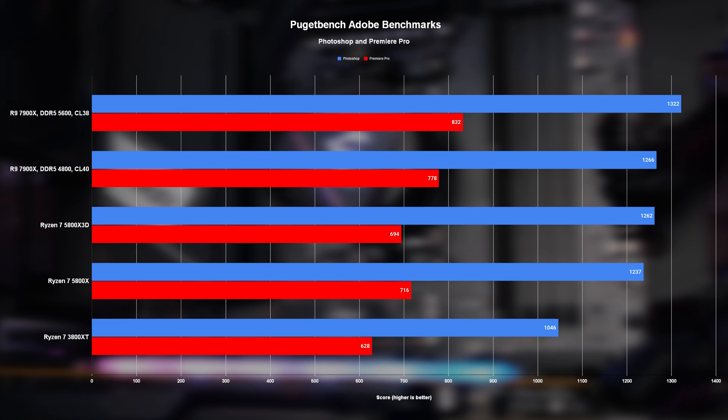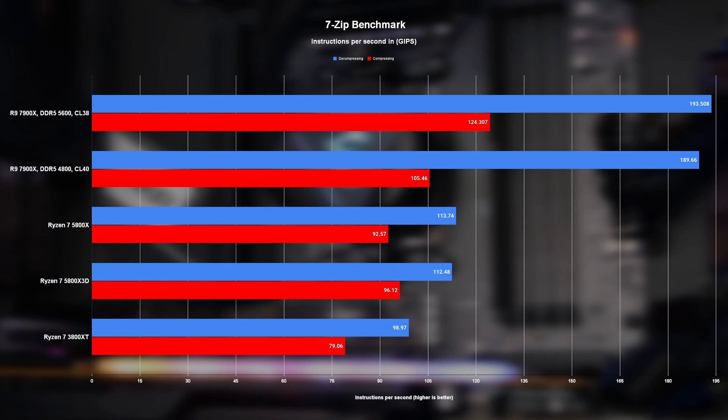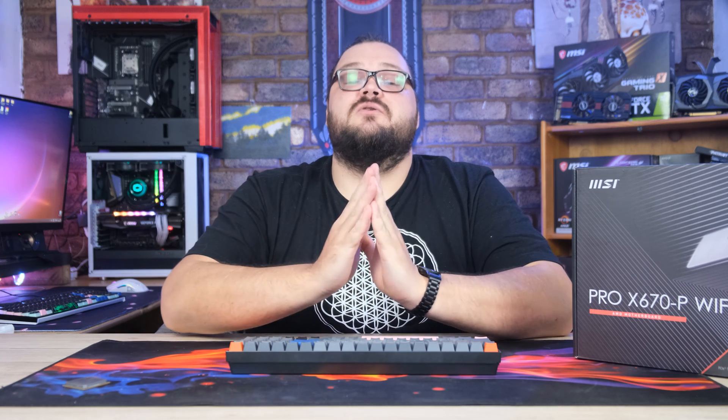PugetBench's Photoshop benchmark tends to favor higher clock speeds, and with the 7900X having the highest of the bunch, it's no surprise it comes out on top, though not by as much as you might expect. The Premiere Pro scores are all a little low for basically all the chips — that's because the RX 6900 XT used for testing, while amazing in games, suffers in video production compared to NVIDIA cards. Even so, the 7900X still commands an admirable lead. In 7-Zip's benchmark, the 7900X is the clear winner in decompression, and it's only when we up RAM speed and lower timings that we see a more thorough thrashing in compression tasks too.